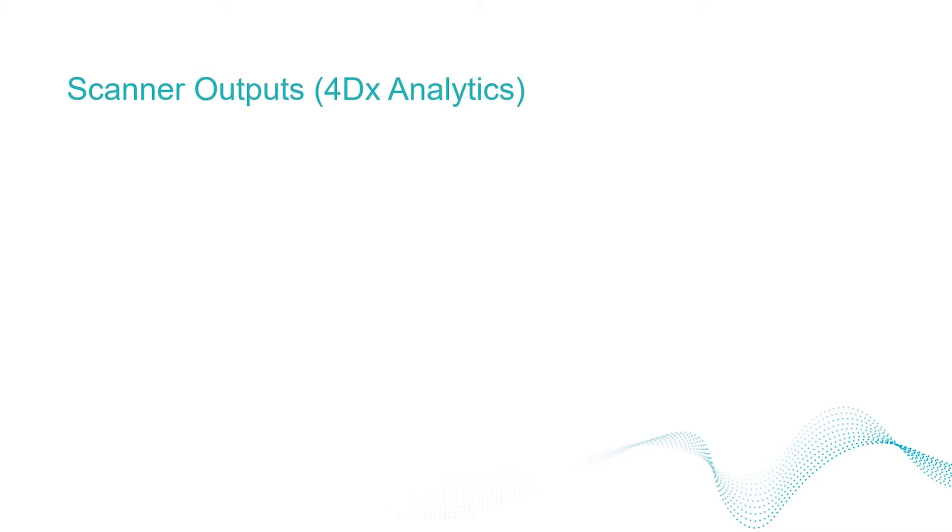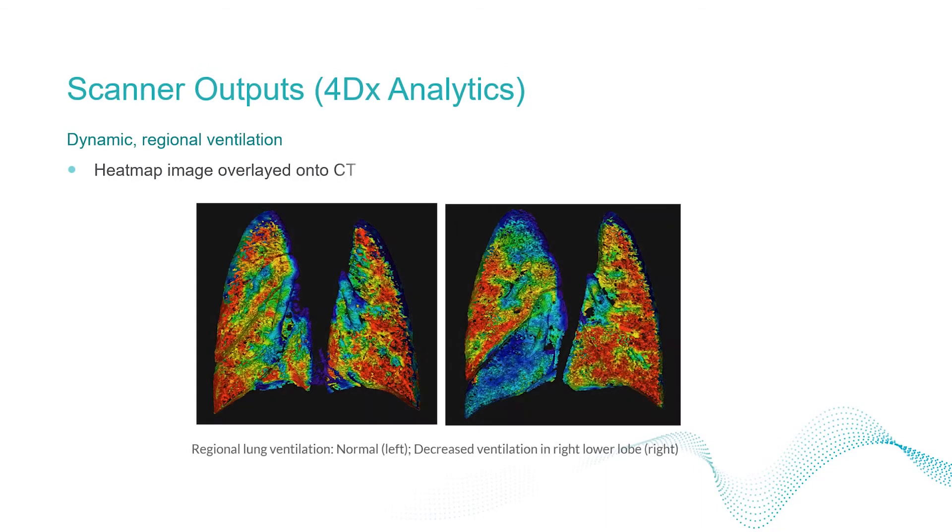Data analysis using 4DX software is able to deliver functional measurements of regional ventilation and airflow, as well as detailed vascular trees. Here we see a cross-section of two lungs coloured by ventilation. On the left are healthy lungs, while on the right a ventilation defect is apparent in the right lower lobe.